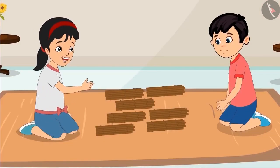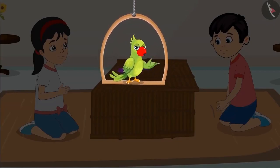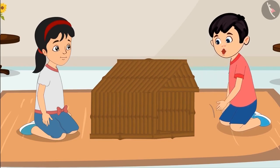Alright Chotu, now let us build the house. Chotu and Pinky could not complete the house with seventy sticks. Let us see what they are doing now. Oh no, we do not have enough sticks to make the door of the house.